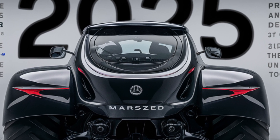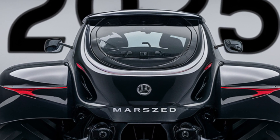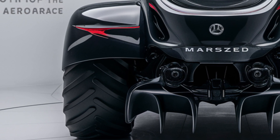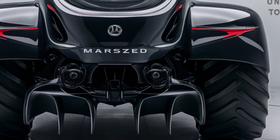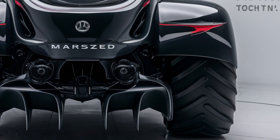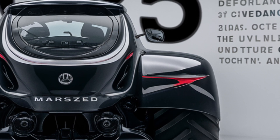Durability and sustainability are at the heart of the Marsons Tractor's engineering. Built with high-quality materials and low-maintenance components, it's designed to last for years while minimizing environmental impact. Its hybrid power system further enhances fuel efficiency, making it a greener choice for modern farmers.